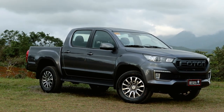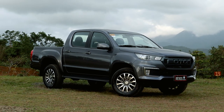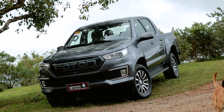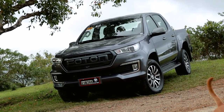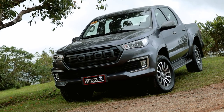The Photon Thunder is a box full of surprises in many ways — mostly positive surprises. For one, you might be surprised to know that even though it's a Chinese brand, it's assembled in Clark, Pampanga. Which is likely a good thing because that probably means there is an abundance of parts for it.